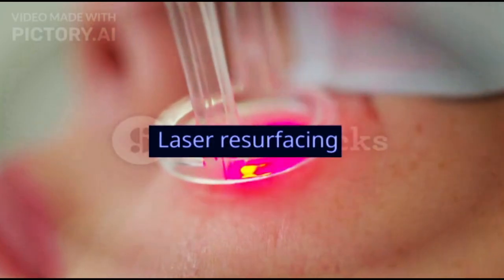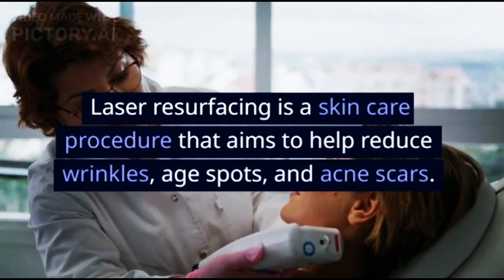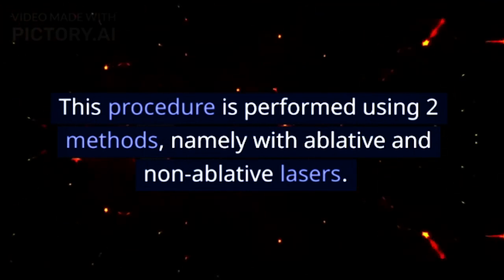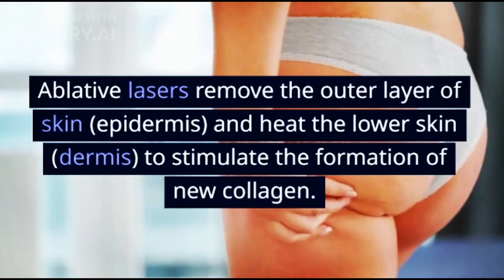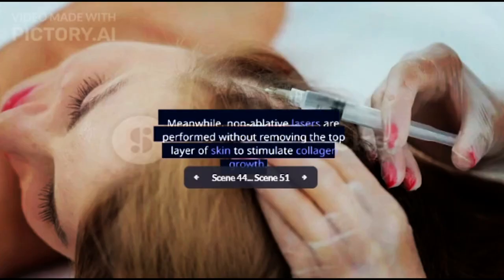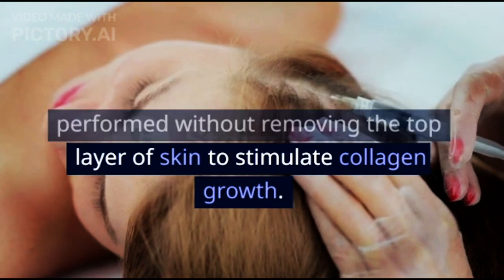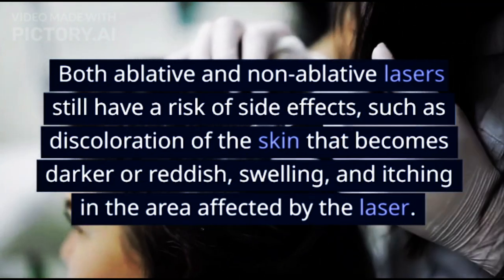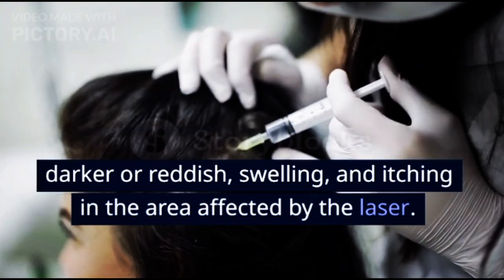Laser resurfacing is a skin care procedure that aims to reduce wrinkles, age spots, and acne scars. It is performed using two methods: ablative and non-ablative lasers. Ablative lasers remove the outer layer of skin (epidermis) and heat the lower skin (dermis) to stimulate new collagen formation, while non-ablative lasers stimulate collagen growth without removing the top skin layer. Both types carry risks of side effects such as skin discoloration becoming darker or reddish, swelling, and itching in the treated area.